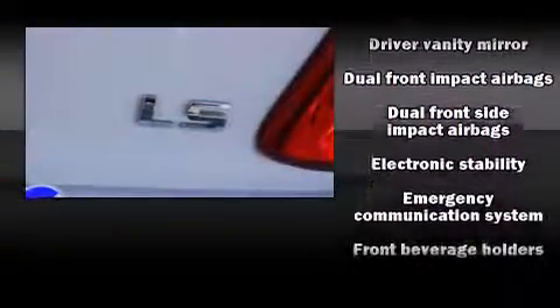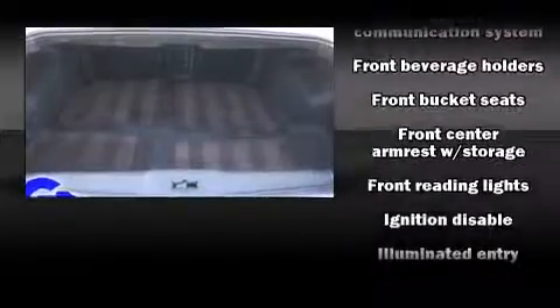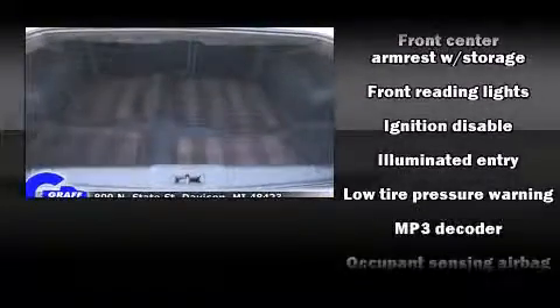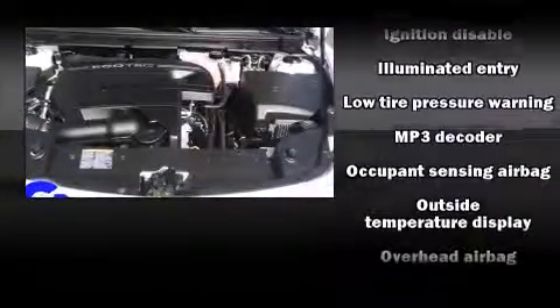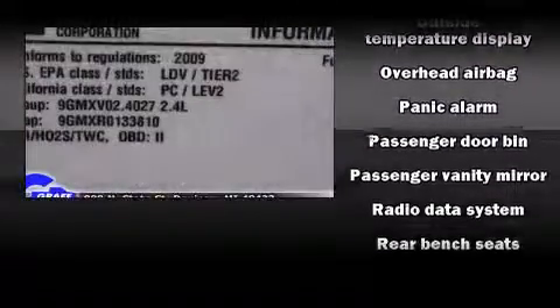Chevrolet also prioritized safety and security with features such as head curtain airbags, front and side impact airbags, traction control, brake assist, a security system, OnStar, and four-wheel disc brakes with ABS.